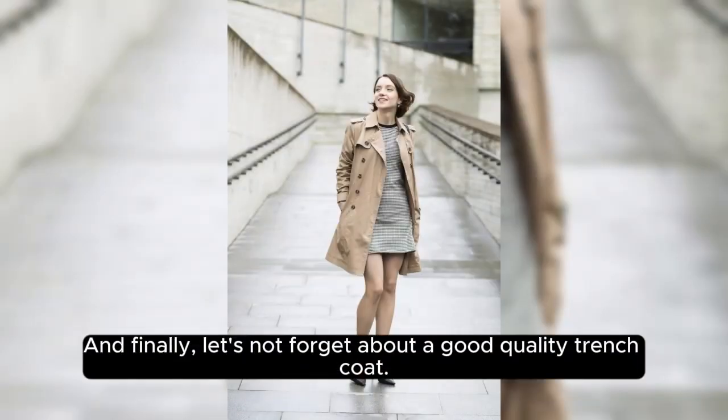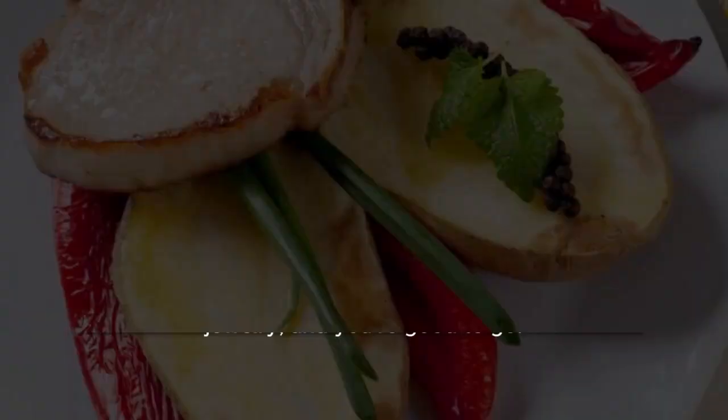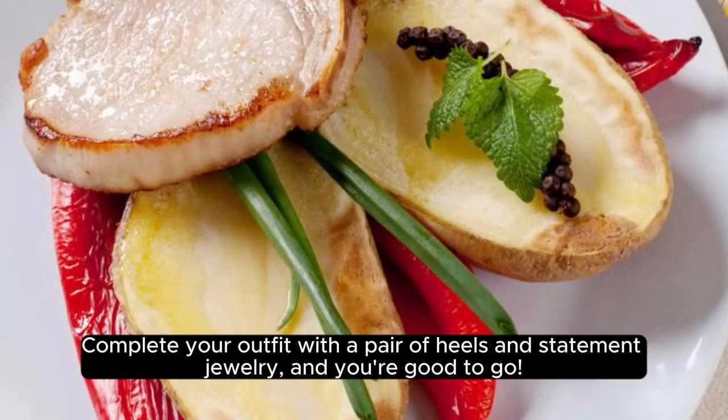And finally, let's not forget about a good quality trench coat. This timeless piece can be dressed up or down, and is perfect for transitioning from the office to a weekend brunch. Complete your outfit with a pair of heels and statement jewelry, and you're good to go.